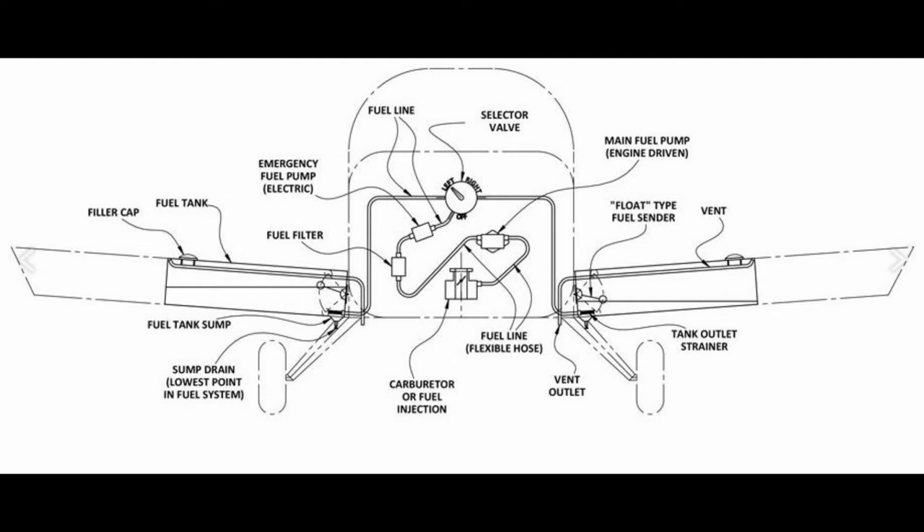Months ago we started to notice the occasional fuel smell in the cockpit. Previously it was not uncommon to get a brief whiff of fuel during fuel selector operations, but this was different. The fuel system on the RV6 is fairly straightforward, and this illustration accurately depicts my setup with one exception: I have a Dinan fuel flow transducer just downstream of the emergency fuel pump depicted here.